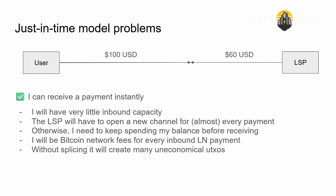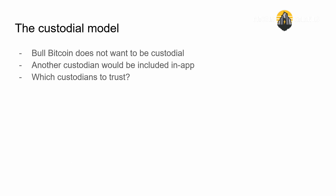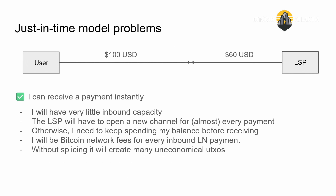Right now with splicing we've kind of solved this issue, but if I'm opening like 10 channels worth of a hundred dollars each, there are 10 UTXOs created as a result. A UTXO really shouldn't be less than around $500, because those UTXOs are going to be economically unspendable in the future. So the just-in-time model — which is kind of the default non-custodial onboarding experience for Lightning — doesn't really work. And it's not a UX problem; it's a fundamentally economic problem and a fundamental design issue of Lightning, which makes it not really viable.